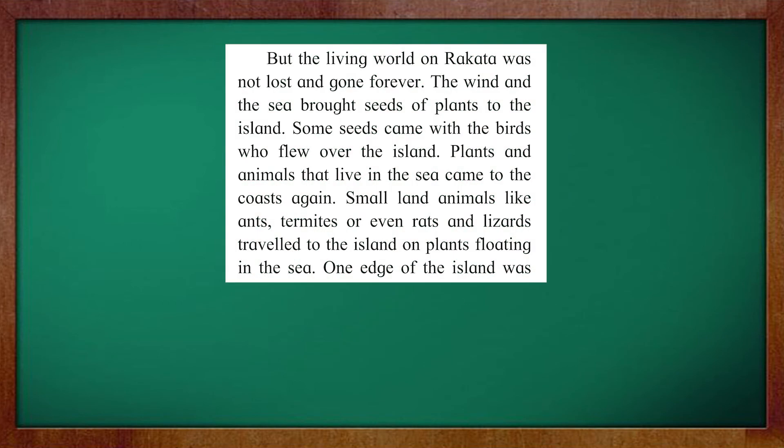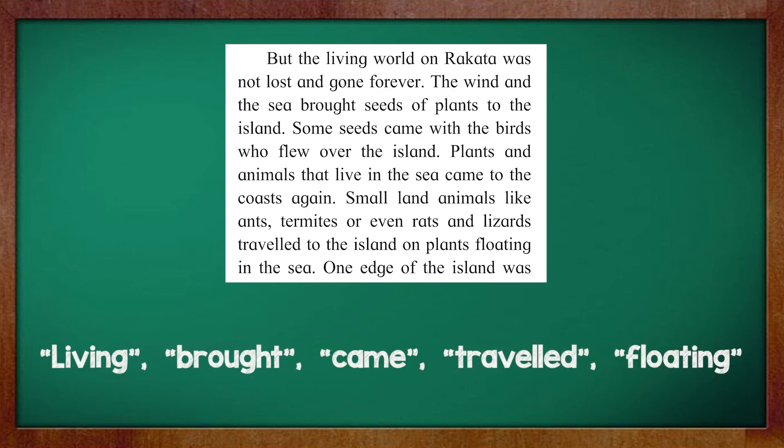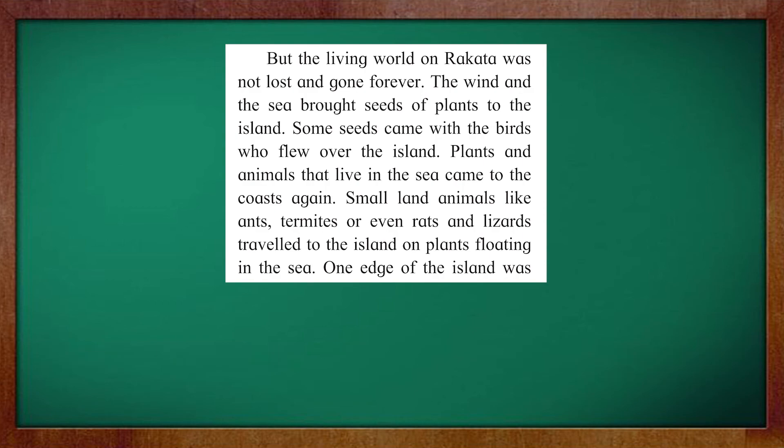And now the final passage. The verbs are: living, brought, came, travelled, and floating. Students, I hope you were also able to solve this activity. I will see you in our next session. Until then, take care and stay safe. Bye.